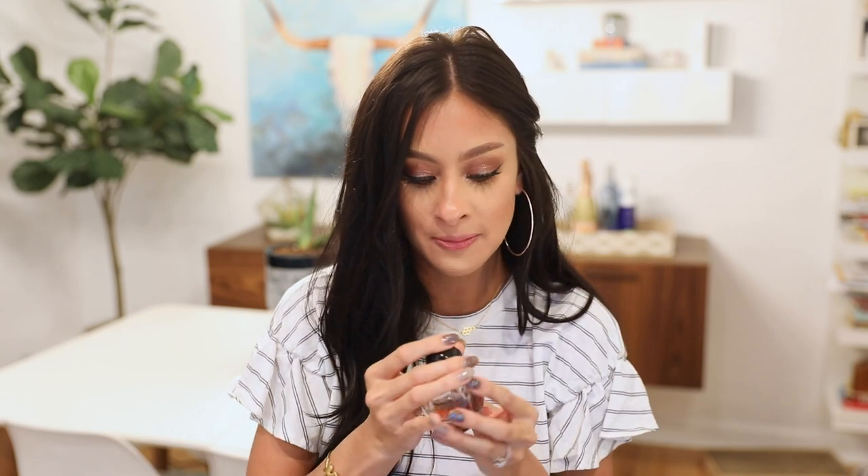This next one by Dior called Poison Girl is a sweet scent — it kind of has a powdery essence. According to the description it has orange scents to it, which I can smell, but when I think orange I think orange juice — a clear orange scent. This is more fruity, and then it has a powdery essence at the end. It's definitely a sweeter smell. And if you know me, I love sweet scents. I really gravitate to those that are like sexy and sweet — not so dark or musky.